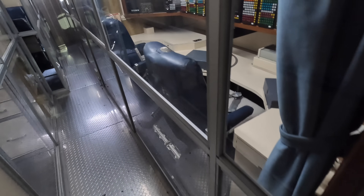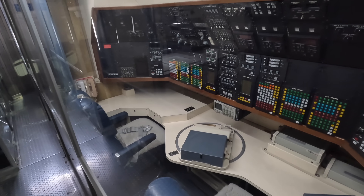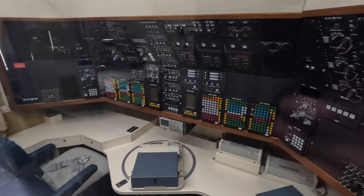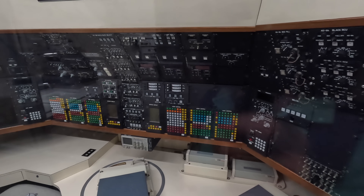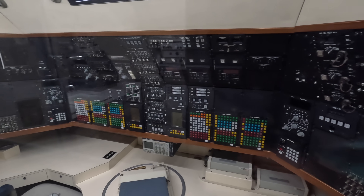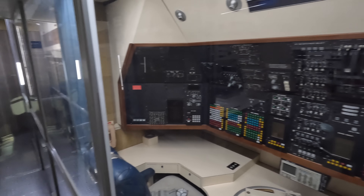Here we have the communication station which allowed the president and other important people to speak to anywhere else in the world. These days with the ease of internet connectivity we've forgotten how complicated a simple phone call was back several decades ago.